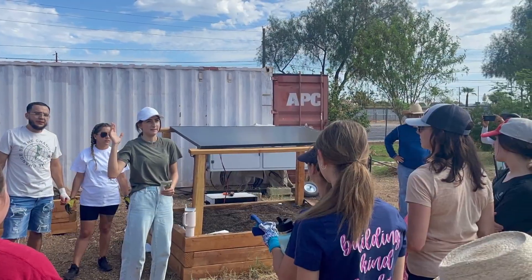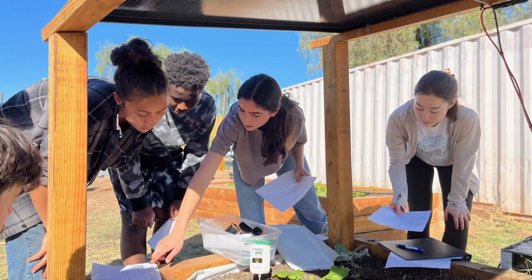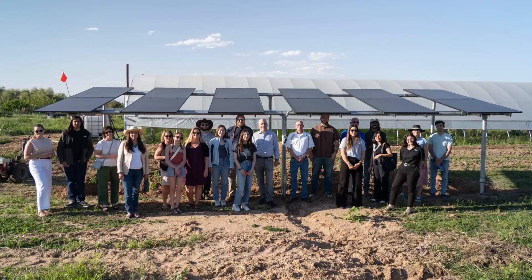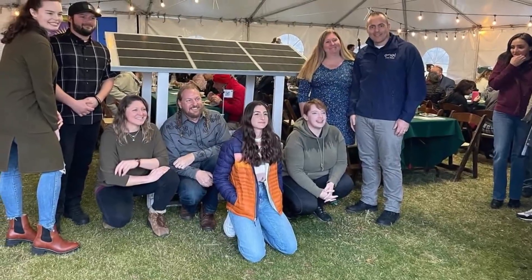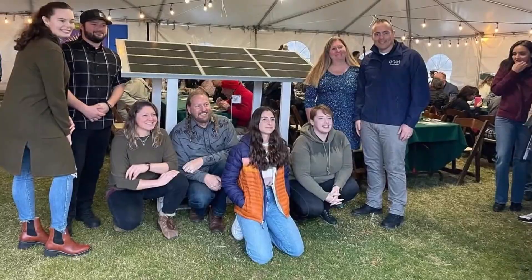Spaces of Opportunity is a community garden that focuses on education, but with Sarah's help, it won the North American Agrivoltaics Award for Solar Farm of the Year. And Sarah is helping install agrivoltaics at multiple schools and other community gardens around the valley.